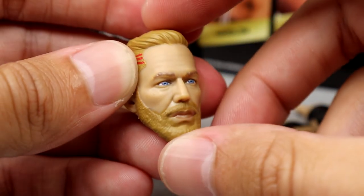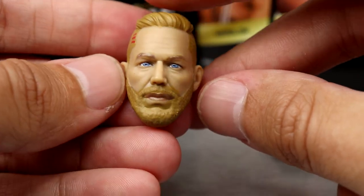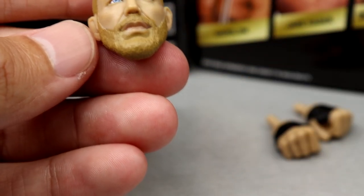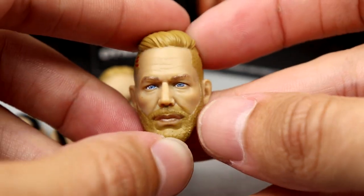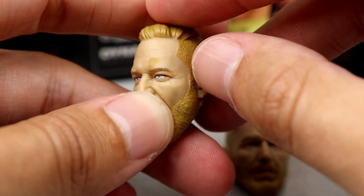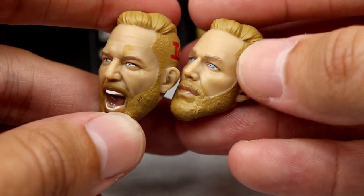This head sculpt absolutely murders his last head sculpt. I can't even do a comparison because I'm pretty sure I threw that thing in the yard. This looks so much better — the color of the hair and facial hair, the eye color, the head likeness and shape. This head sculpt is beautiful. They did a fantastic job. You even have the IC letters and the little three stripes — this is from the Blood and Guts match, Inner Circle. Beautifully painted, well done. Both head sculpts are so good.